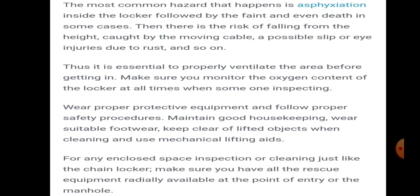It is essential to properly ventilate the area before entering. Monitor the oxygen content of the locker at all times — at least 21% oxygen should be present. Wear proper protective equipment and follow proper safety procedures. Maintain good housekeeping, wear suitable footwear, keep clear of lifted objects when cleaning, and use mechanical lifting aids. For any enclosed space inspection or cleaning, ensure all rescue equipment is readily available at the point of entry or the manhole.